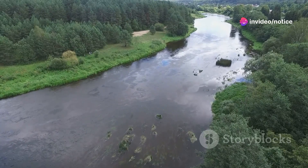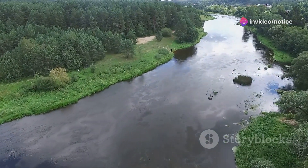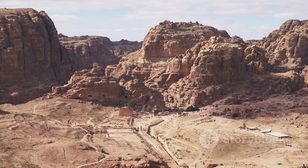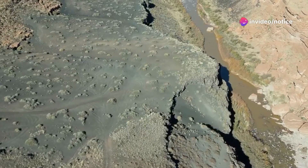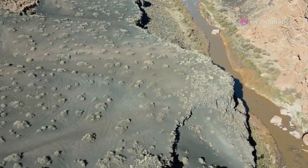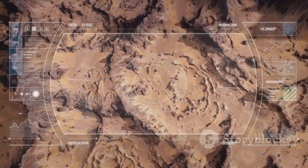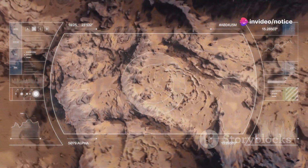Researchers have recently uncovered a long-lost branch of the Nile River, which they've named Ahramat. This discovery is groundbreaking because it might explain how those colossal stones traveled all the way to sites like the Giza Pyramid Complex. Imagine this — a 40-mile-long river, now hidden beneath layers of desert and farmland, which once flowed right alongside more than 30 pyramids. Using advanced radar satellite imagery, scientists penetrated the sand's surface to reveal Ahramat's secrets.